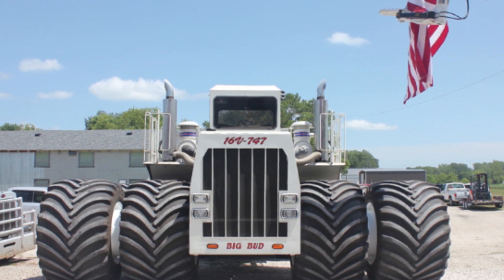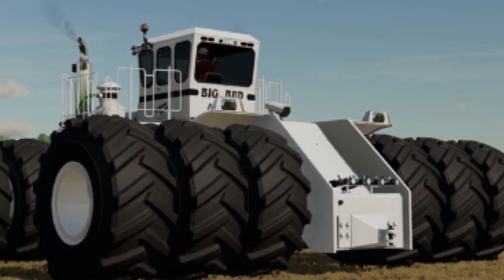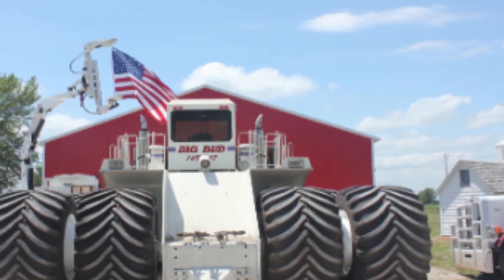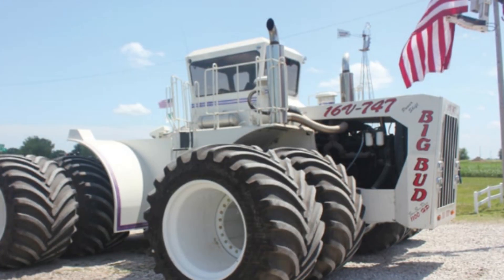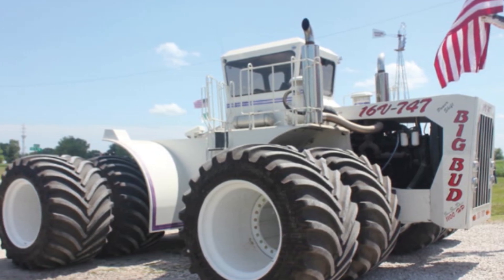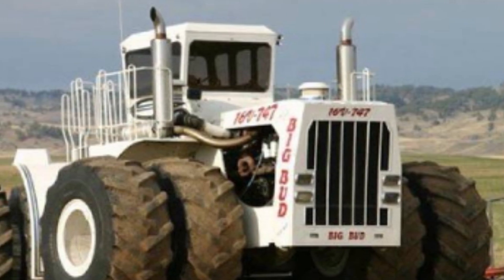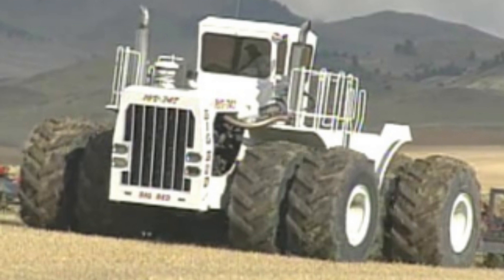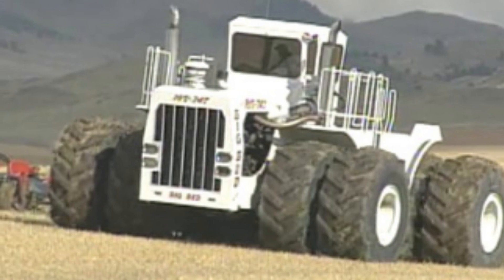While the Big Bud 747 is a powerful and efficient tractor, it is not without its challenges. One of the main challenges is its size — due to its massive frame and wide turning radius, the tractor can be difficult to maneuver in tight spaces, which can be an issue for farmers with smaller fields or limited access areas. Its weight can also cause damage to soil if not used properly. Maintenance and repair can be a challenge as well, as the tractor requires regular upkeep due to its size and complexity, and finding replacement parts can be difficult, particularly for older models no longer in production.